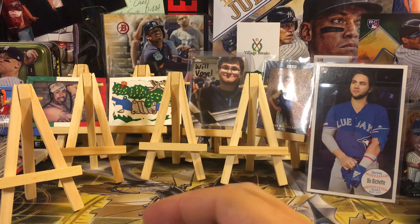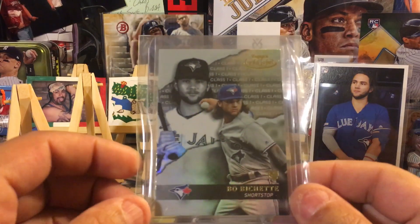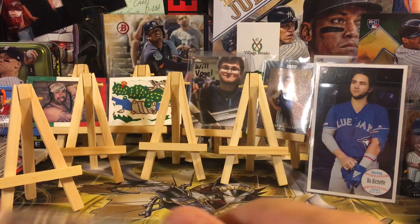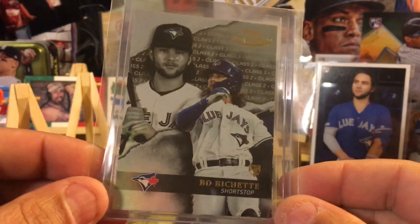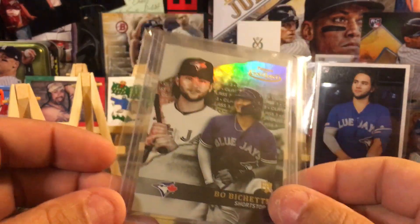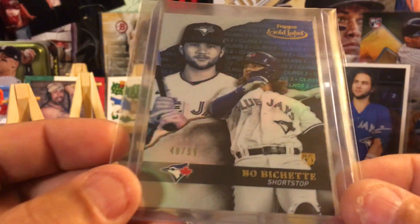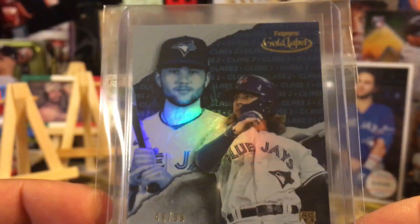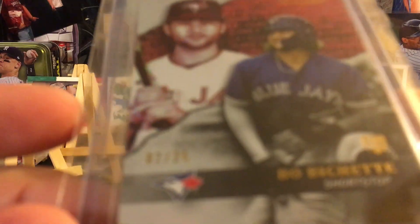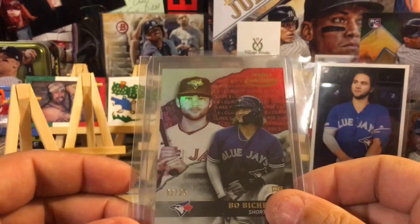I got these from Triple B — Triple B hooked me up with all of these. It is the Topps 2020 Gold Label: Class 1, Class 2, Class 3. Then Class 2 blue, numbered 48 out of 99 — you can see it's blue, very pretty.